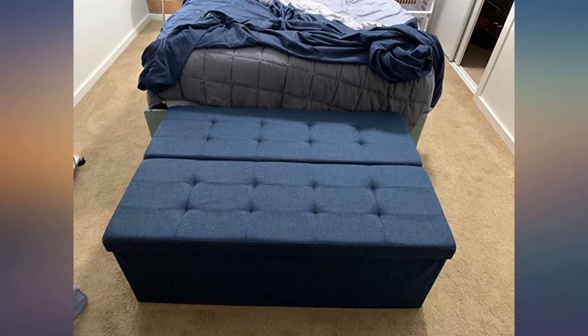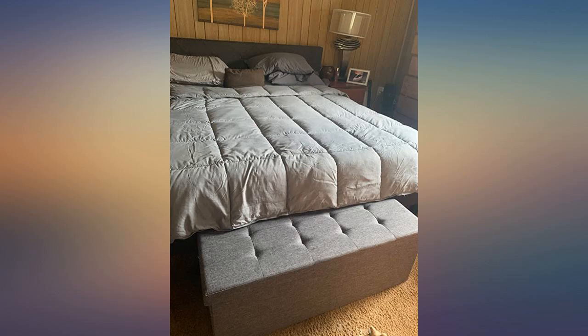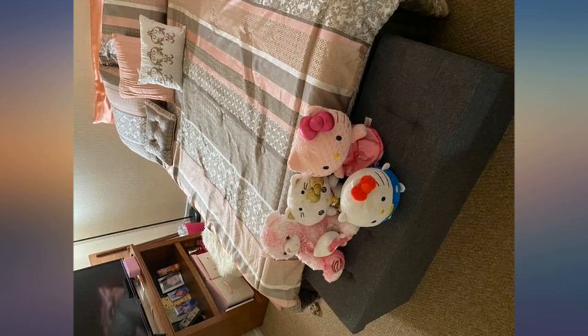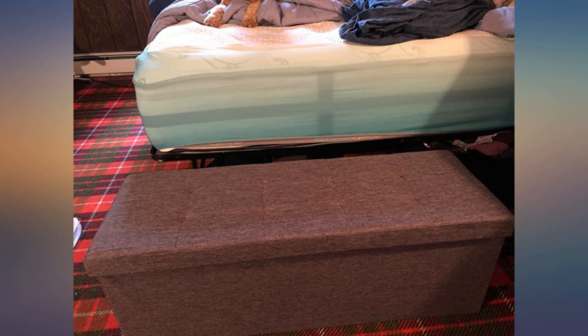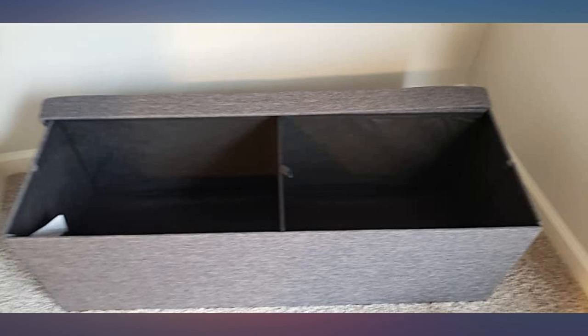Wanted something for the end of the bed to fit extra pillows and blankets. Was easy to put together and matches my existing curtains and rug perfectly. Has a bit of a smell but just smells new — not really concerned about it, I'm sure it will go away over time. You obviously can't rock back and forth or use this to stand on, as stated on the insert. But my husband weighs 240 and he sat on it with no issues. For the price, it gets the job done and looks nice. My cat also approves.